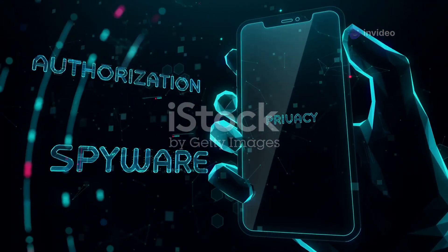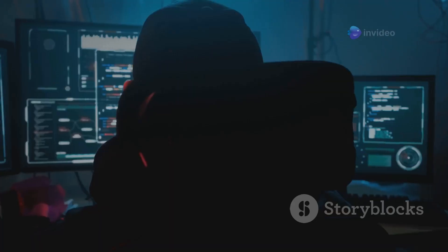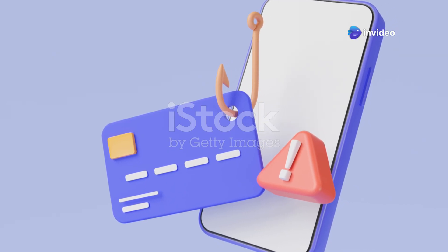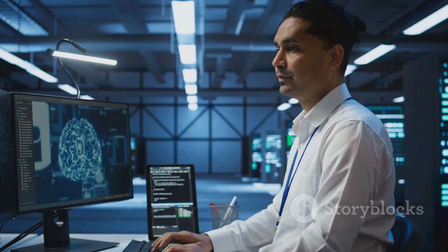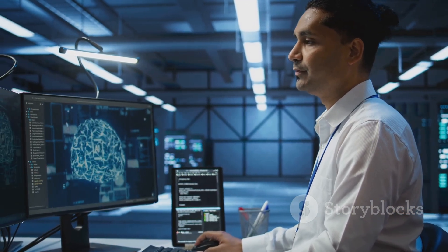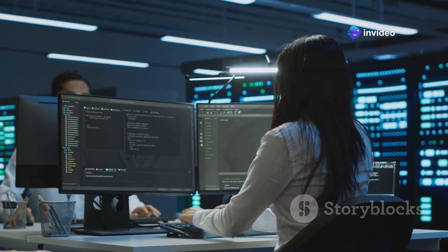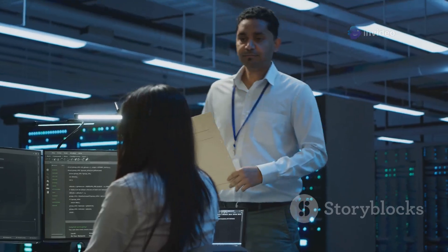Last but not least, we have Sift Science, a platform specifically designed to tackle the growing problem of online fraud — everything from account takeover attacks to payment fraud and everything in between. Sift Science uses AI to analyze user behavior, device information, and other data points to identify and prevent fraudulent activity. It's like having an AI fraud analyst that can spot suspicious patterns and stop fraudulent transactions before they even happen.